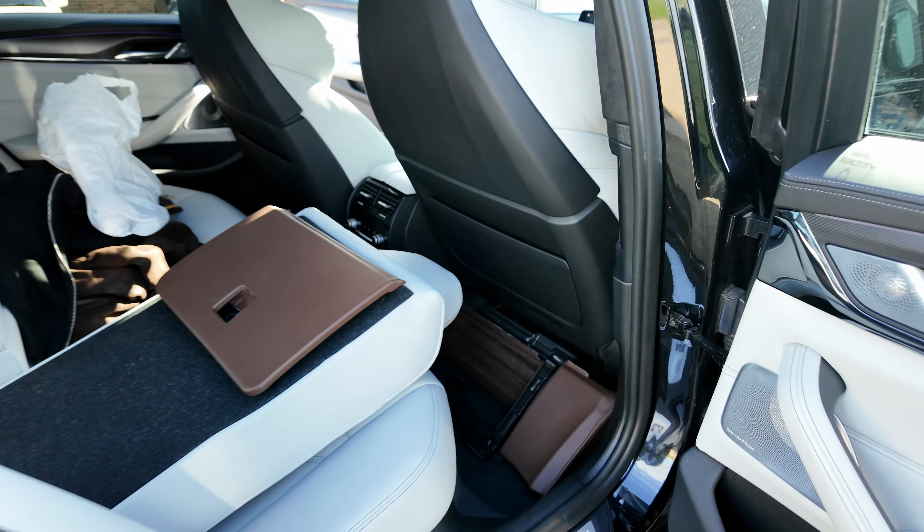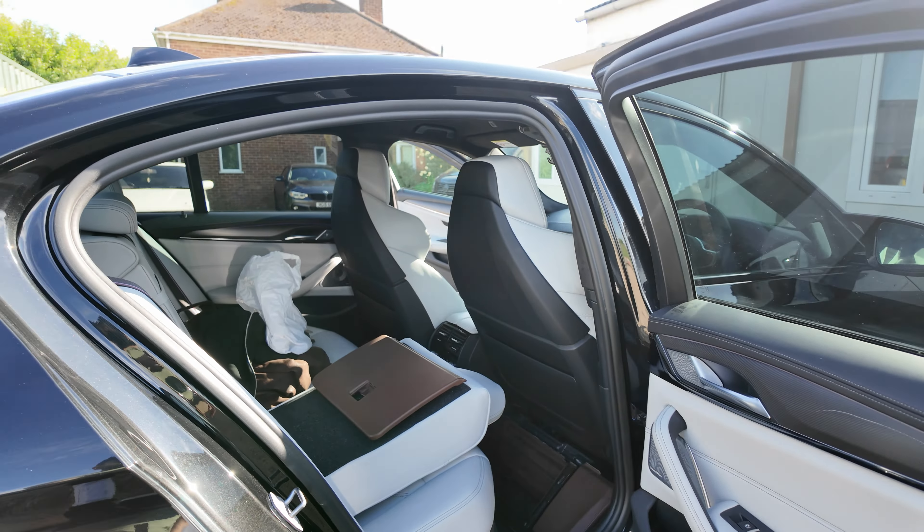It's going to look absolutely awesome. Everyone is excited to see how this car looks once it's all come together. I'm going to take all these things in and I'll see you guys in a moment.